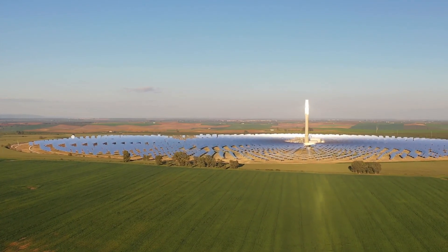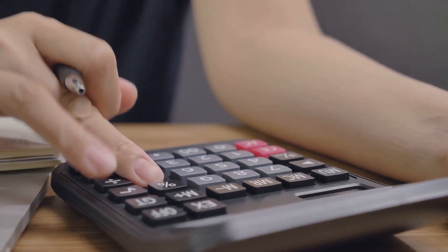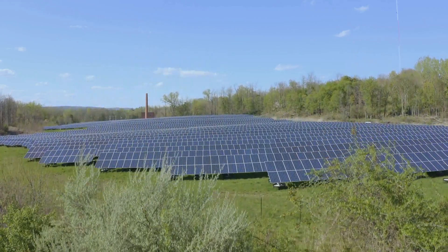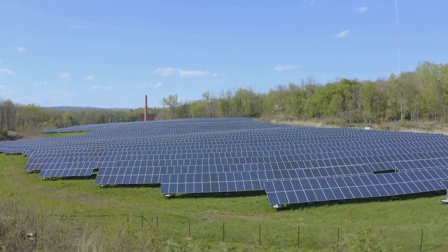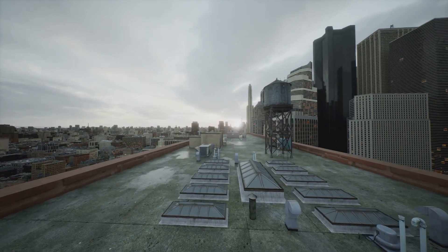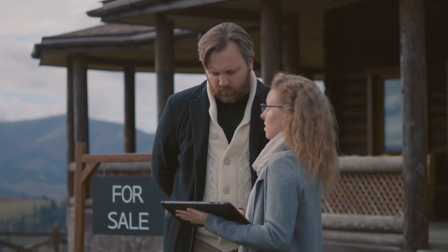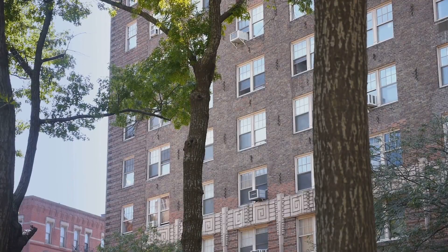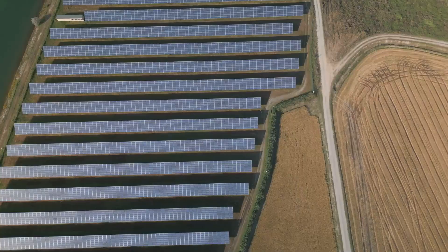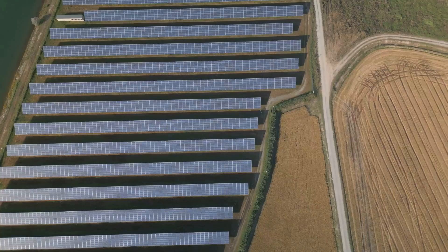Land is the foundation of any solar farm and naturally comes with a price tag. Location plays a big role: land in remote areas is often cheaper, ranging from $1,000 to $5,000 per acre, while urban areas command a premium with prices soaring to $100,000 or more per acre. Think of it like real estate — a studio apartment in New York City costs more than a house in the countryside.